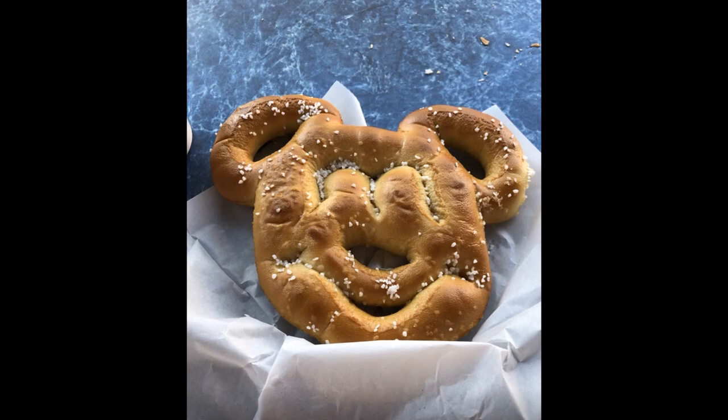I wouldn't necessarily recommend it, but at the same time, I don't really want to diss it because I know there are people who do like the Mickey Mouse pretzels. So if this is something that you enjoy, awesome. I just didn't like it as much as I hoped I would.